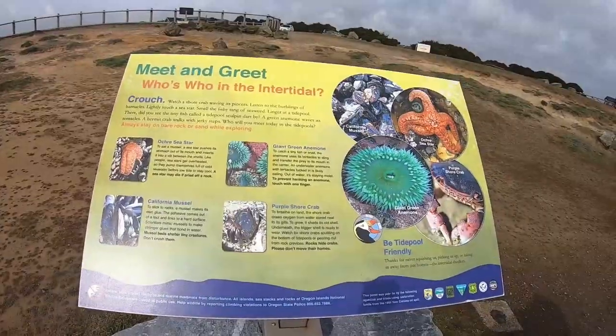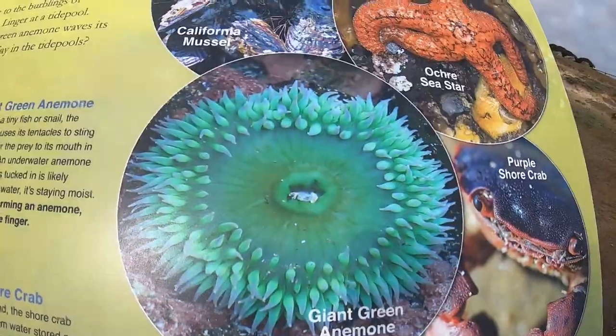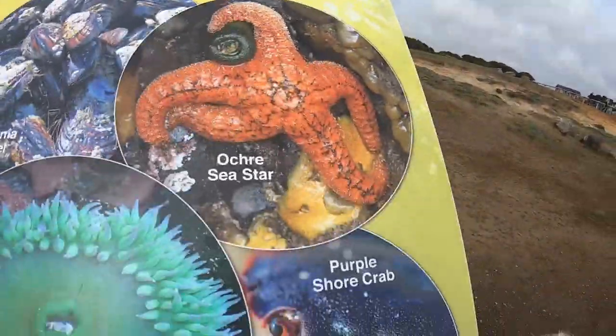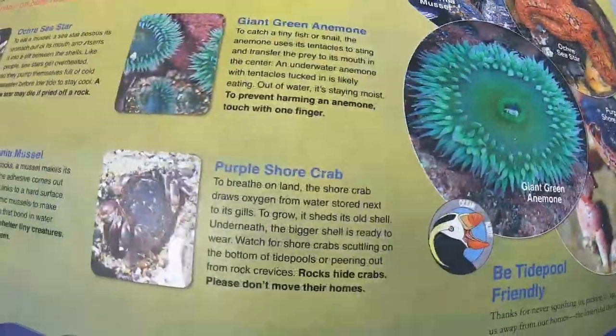If you've watched any of the backyard series, there's quite a bit of stuff about the critters that live in the tide pools and near the beach and on the rocks.